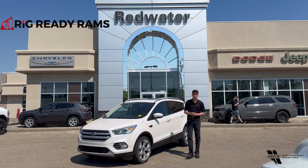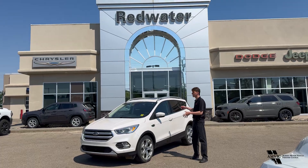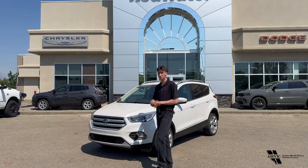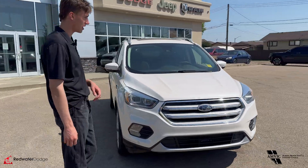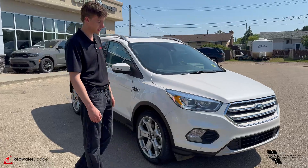This is Cork from Redwater Dodge, home of the Rig Ready Ramps, Rig Ready Approves, and Rig Ready Used. Beside me today I got a 2018 Ford Escape in this nice white color. It's a great eco-friendly machine with the two-liter turbo EcoBoost engine — super reliable, super quick. It's already got 3M on it, and it is a used car, so very nice that it has that.